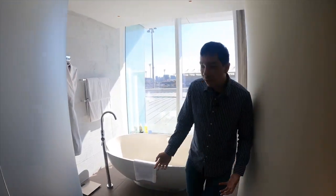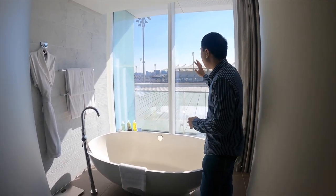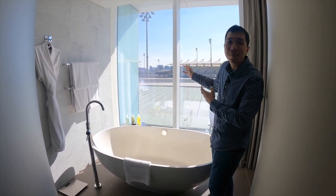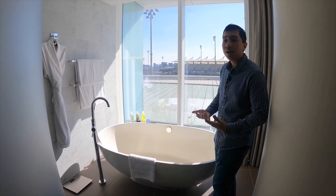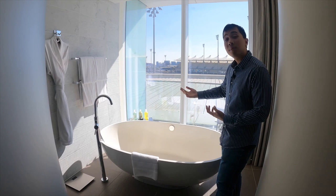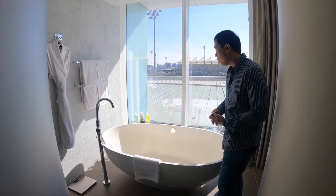Going further inside, this is where the bathtub is. This is one of only three suites here that has a bathtub with a view. Although the view is obstructed, it's always nice to have sunlight coming in while you're in the bath, though right now it's a little too hot. The other bathrobe is over here and more towels are available.